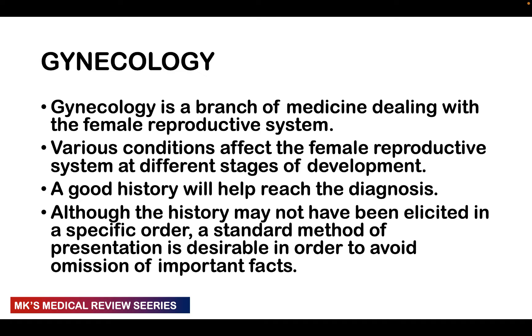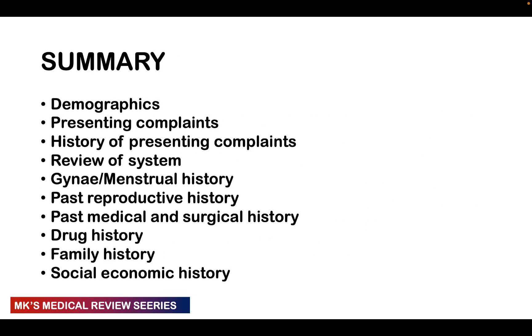Even though history taking may not be elicited in a specific order, there is a standard method of presentation to avoid omission of important information. The sections we'll cover include: demographics, presenting complaints, history of presenting complaints, review of systems, gynecological history, past reproductive history, past medical and surgical history, drug history, family history, and socioeconomic history.